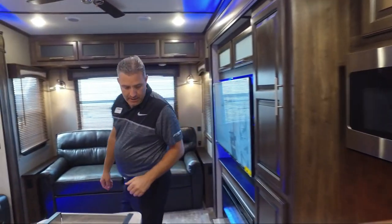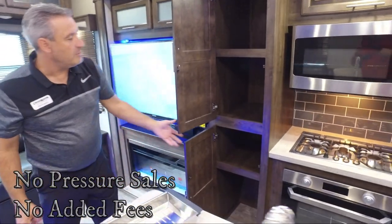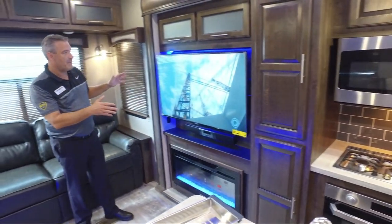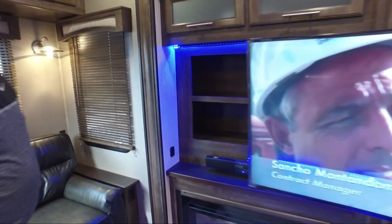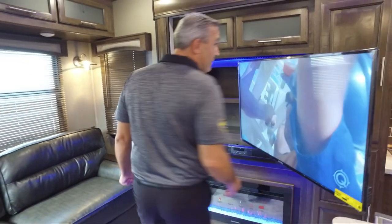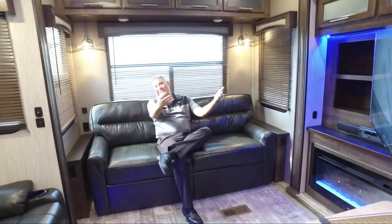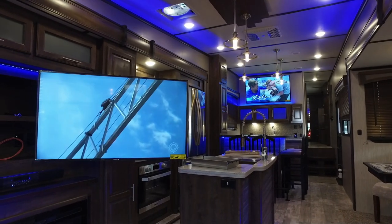We have giant, deep, tall pantries. Our television is on a swing arm, and if you move the swing arm out you'll notice a lot of storage space behind it — we maximize every bit of storage. From our trifold sofa, which will easily sleep two adults, on game day you can watch two games at the same time — one on each TV — and you won't miss a beat. You can also view it from the dinette table.